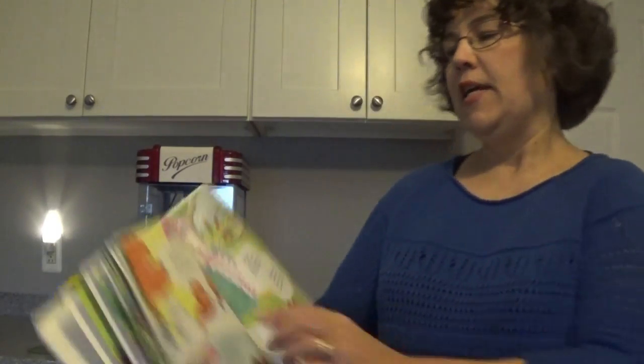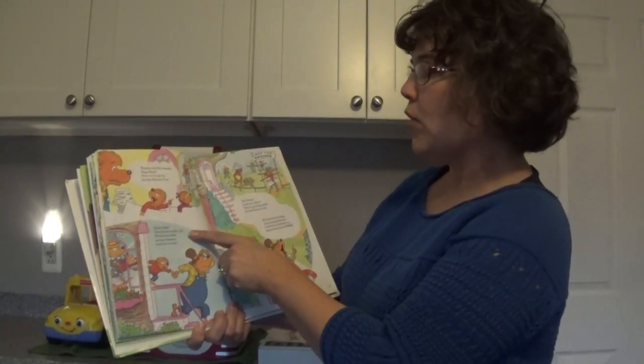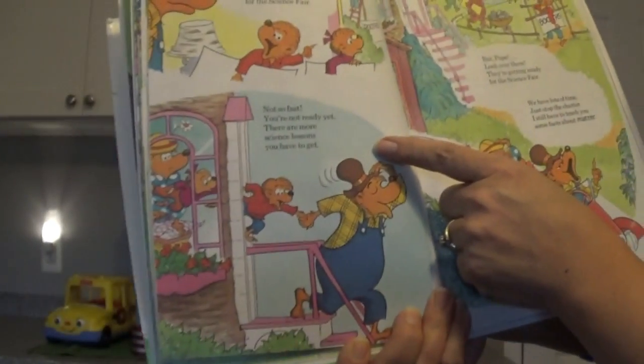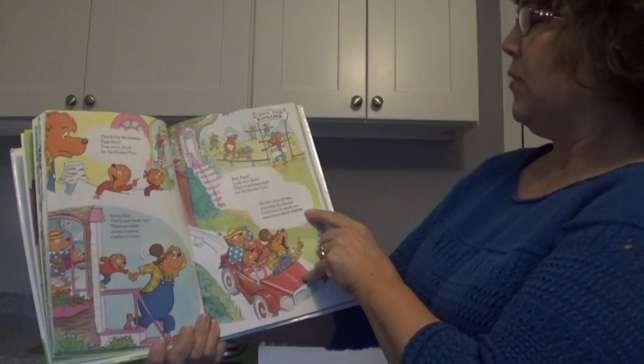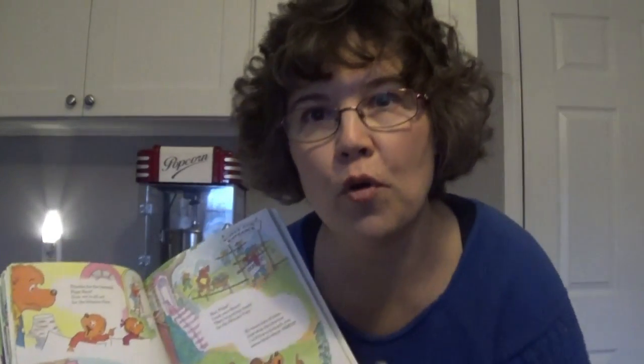Thanks for the lessons, Papa Bear. Now we're all set for the science fair. Here's the science fair getting ready — they're anxious to go. Not so fast — you're not ready yet. There are more science lessons you have to get. They're kind of excited to get to the fair, but they're going to learn some more. I still have to teach you some facts about matter — and that's what I'll talk about in the next part. We'll go over matter. I hope you enjoyed that about machines, and remember: a machine is something that helps you do work. Bye.